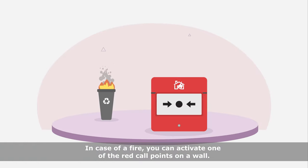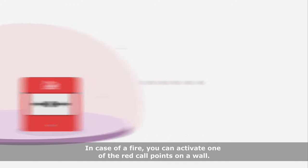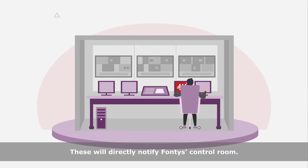In case of a fire, you can activate one of the red call points on a wall. These will directly notify Fontys Control Room.